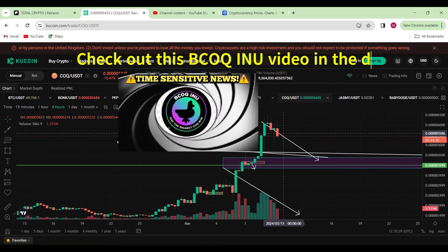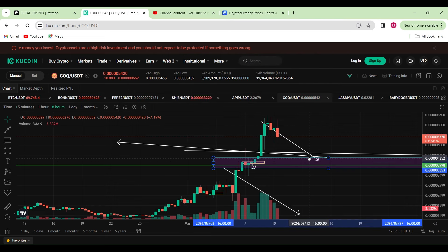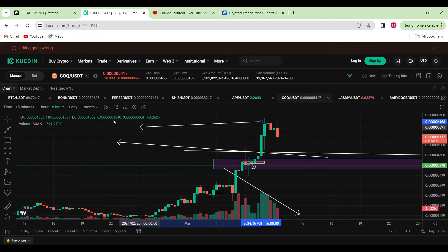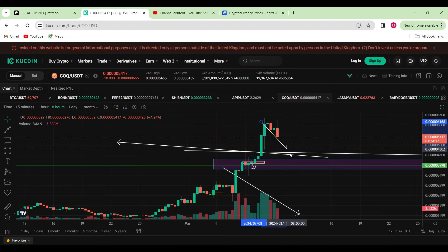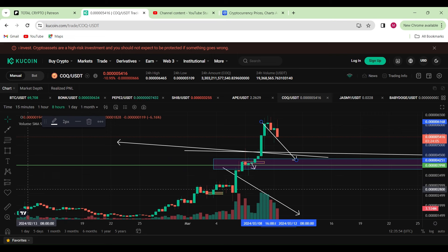In the last video we explained that if we do head back down again, this should be the area of interest where we should be loading up more of COXENU. The reason for that is because on the eight-hourly chart we are more or less heading back down to this important area for reloading more of your bags.